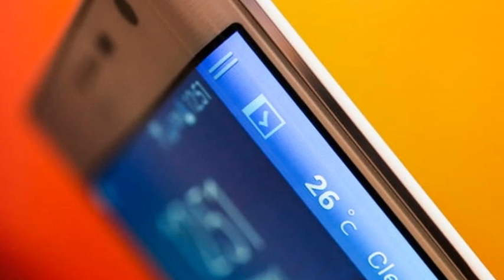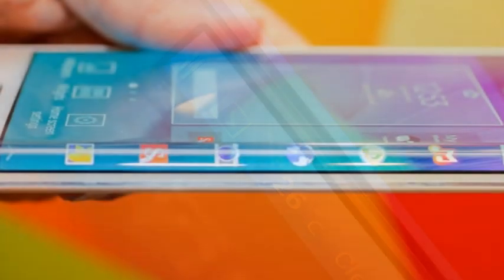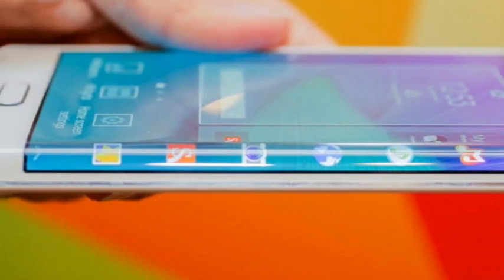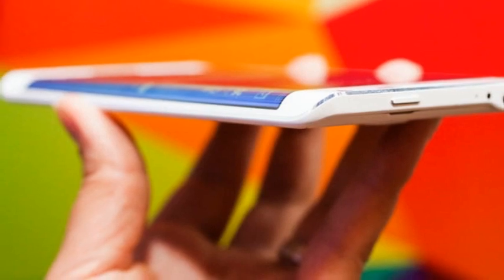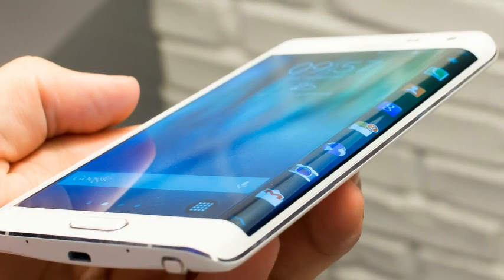Samsung Galaxy Note Edge Hands-On Review. Not content with unleashing the Galaxy Note 4 on the world, Samsung has brought its wacky brother the Note Edge out to play, and it's got a curved wraparound display. Although its eye-catching form factor will raise lots of questions — not to mention eyebrows — the Note Edge's spec sheet is identical to its sibling in almost every single way. So, is that curvy display enough to set it apart?